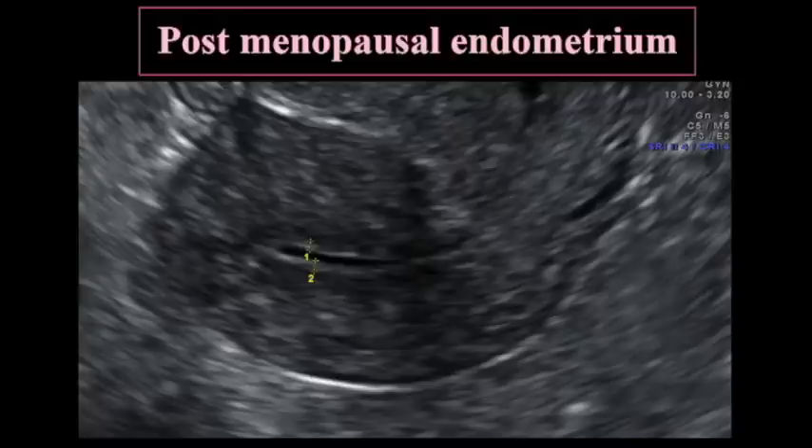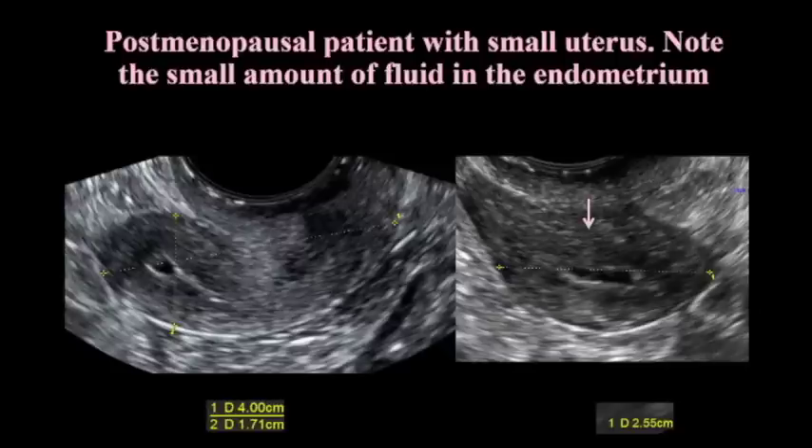You can see we've measured the anterior and posterior aspects of the endometrium. There's a little bit of fluid inside the cavity — that's very common and normal. It doesn't mean anything. In fact, it's very useful when there's a little bit of fluid because it can outline whatever might be in there, like a little polyp. This is completely normal.